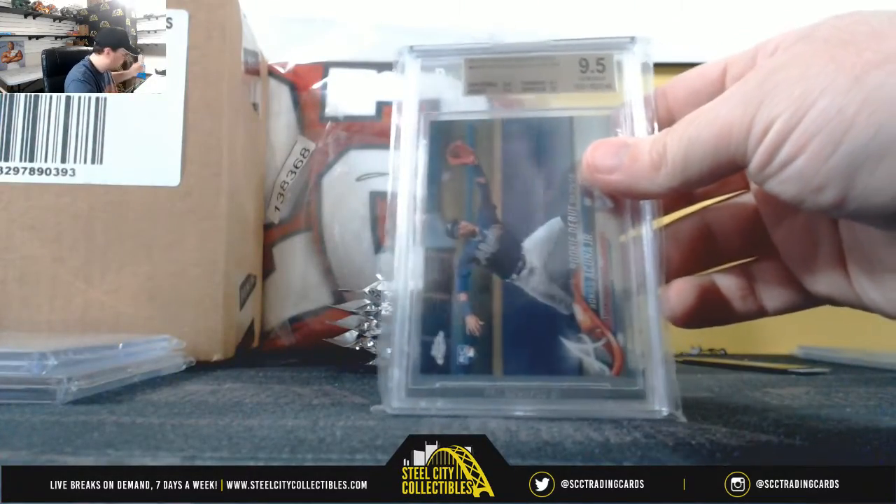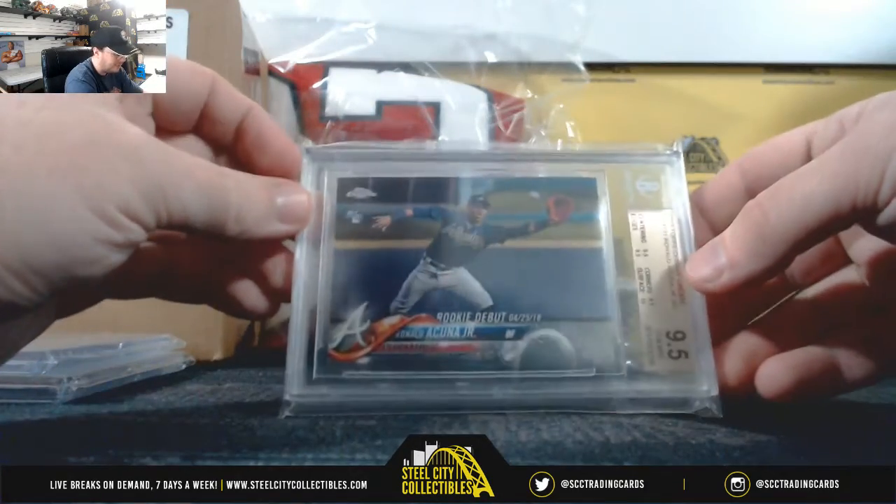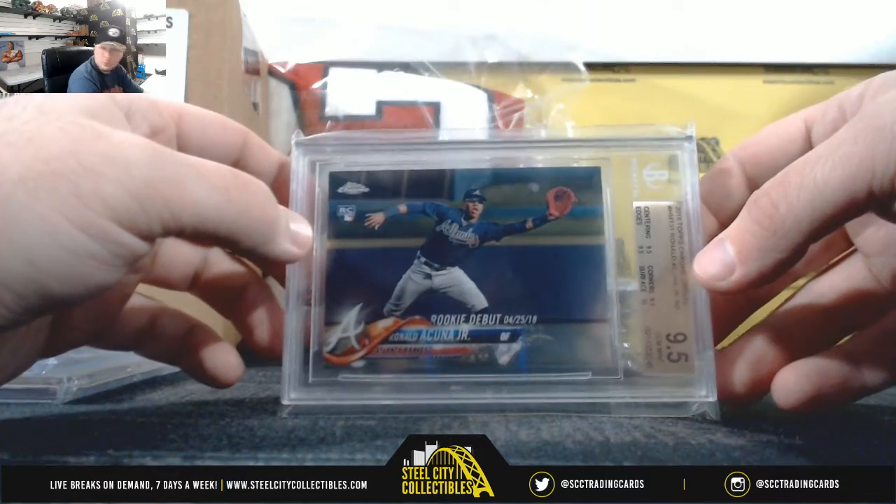2018 Topps Chrome Rookie Update, Topps Chrome Update — Ronald Acuna. National East, Dwayne F.